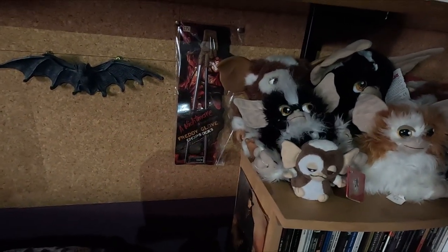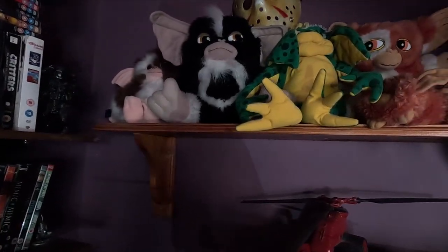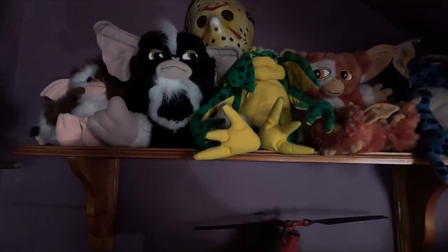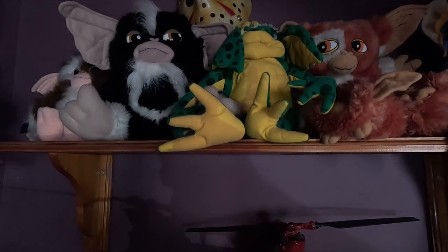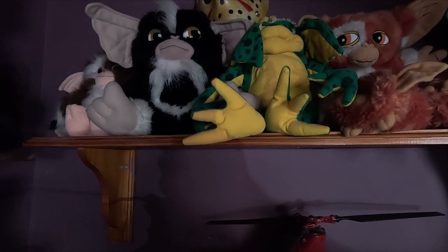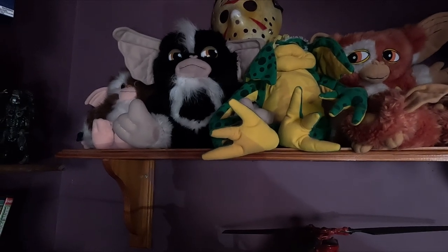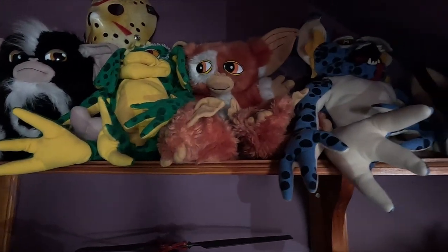She's got some Nightmare on Elm Street chopsticks. Then she's got some bigger Gremlins plush stuff up here. That black one — Stripe — as far as I know was a prototype. I picked that up on eBay for a ridiculously cheap price years ago. Really stupidly cheap. I'm glad I've got that. And she's got the other Gremlins.